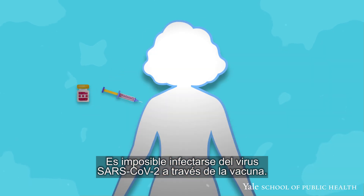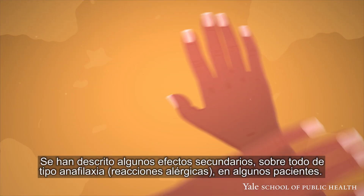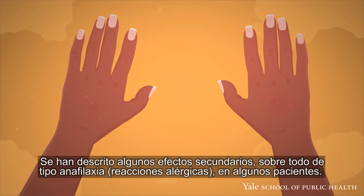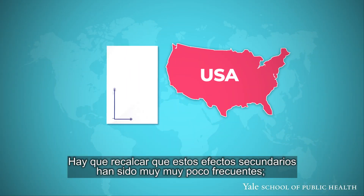It is impossible to get the COVID-19 virus from the vaccine — there is no COVID-19 virus in the vaccine. There have been some adverse effects, most notably anaphylaxis, allergic reactions in some patients. It is worth noting that these have been very, very rare.